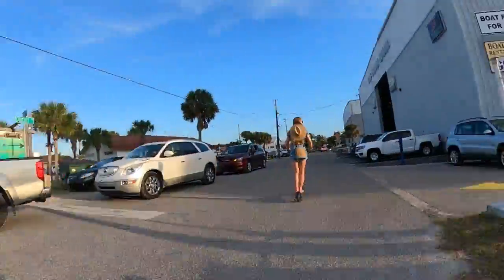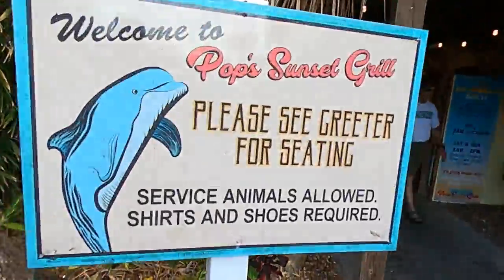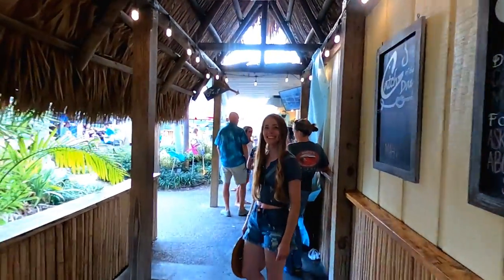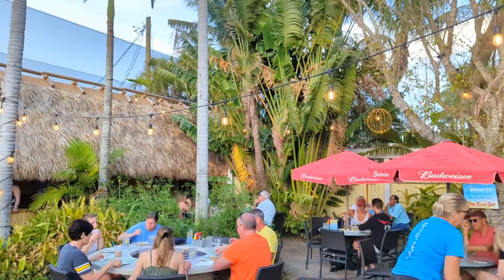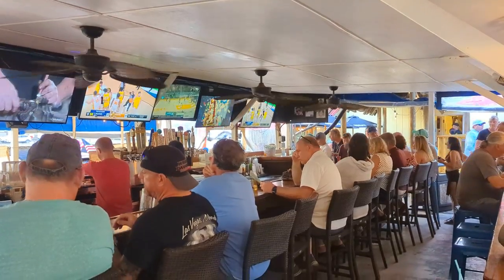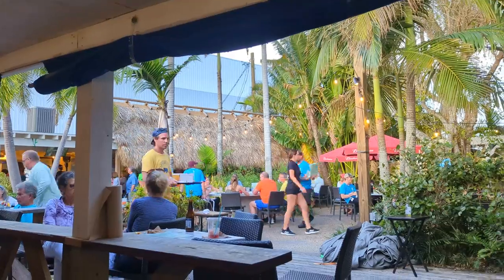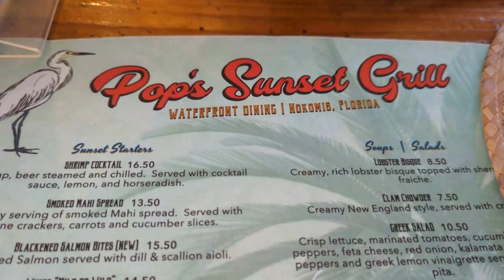The ride to our dinner destination was a short one and the scooters got us there with a little juice to spare. We arrived at Pop's Sunset Grill hungry from a long day exploring the island. Not surprisingly we found this spot to be extremely popular on a Saturday at sunset — nearly a two-hour wait for a table for two. But we quickly spotted a table in the open seating area near one of the several bars on the property, where we could order food and drinks directly from the bar with fast service.